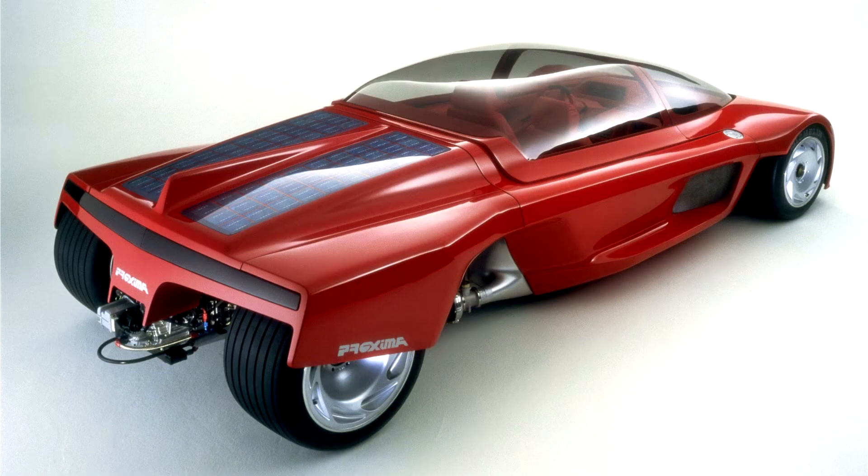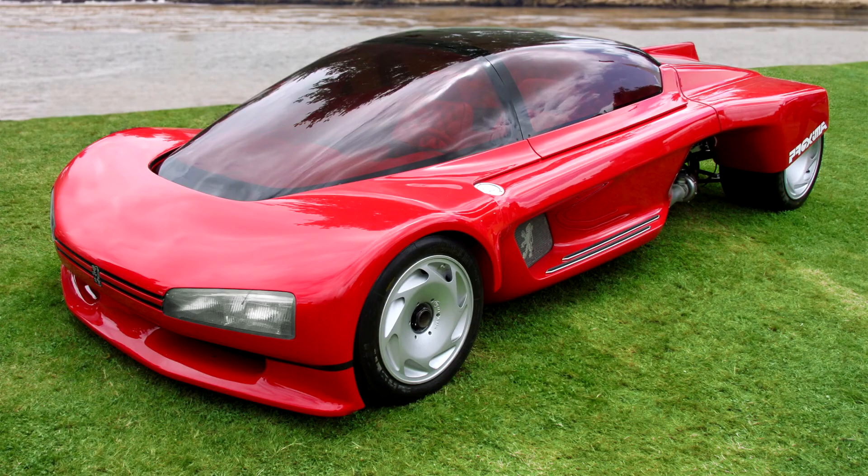Peugeot Proxima Concept. The Peugeot Proxima was built in 1986, two years after the debut of the T16 at Pikes Peak. It was built with the most advanced technologies available at that time, which wasn't much if we compare it to today's technology.